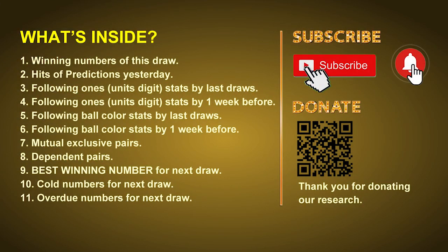Good afternoon, my friends. Welcome to UK 49's Lunchtime Club, where we share statistics and probability of UK 49's lunchtime winning numbers and maybe give you some inspiration for numbers of the next draw. Please like, share, and subscribe to our channel if you like it, and don't hesitate to leave us comments. In this video, we will tell you the draw result today and review hits of predictions we made yesterday, then do some math to find out the best ball color and best winning numbers for next draw. We will also give you some tips on mutual exclusive pairs, dependent pairs, cold numbers, and overdue numbers.